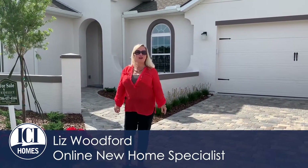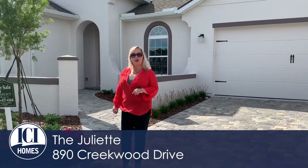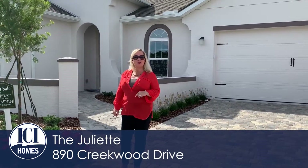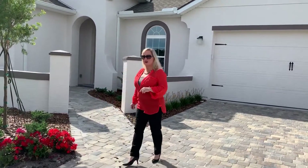Hi, I'm Liz Woodford. Thank you for joining me on this quick tour at Plantation Bay Golf & Country Club. We're at the Juliet Model and we're meeting my friend Rick to give us a quick tour to show you all the extras and features offered at the Juliet. Follow me and we'll get started.